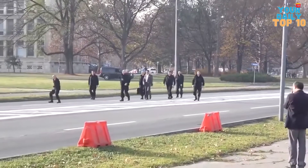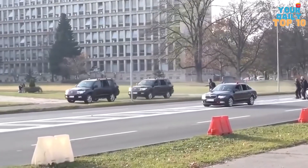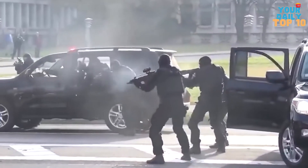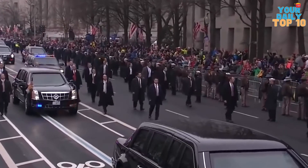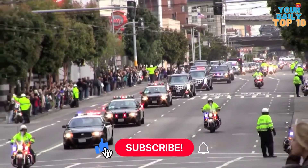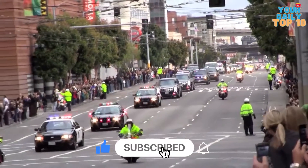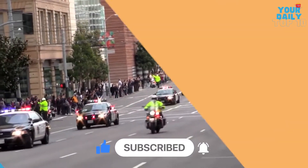We are back with a new video. If you want to blow your mind about the tactics used by the Secret Service, stay with us until the end of the video. Watch out for the number one tactic on our list because it could overwhelm your mind to the level of disbelief. Make sure you start the video by hitting the like button. Grab yourself some popcorn and let's get right to what you are all here for.